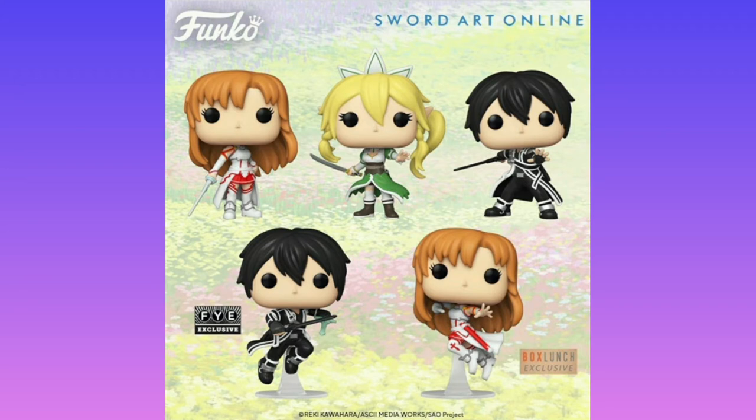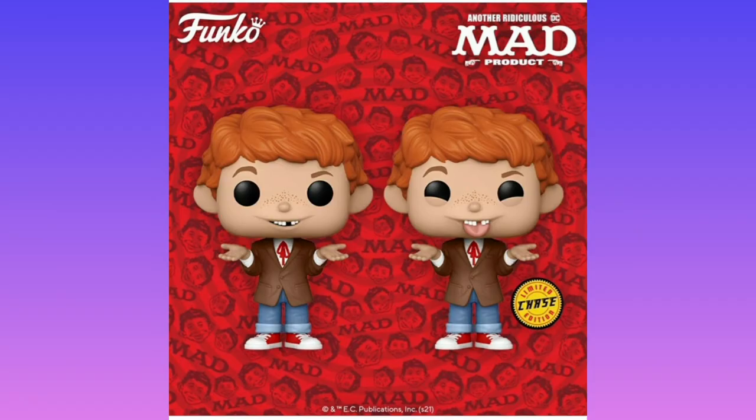I know a lot of people don't like it, but I do. He's the only one I'm interested in out of this bunch. I have no idea who the others are, but I'm glad the chase does have his tongue out — I know it's just a different head mold, but it's still something to make it a chase and show the difference.